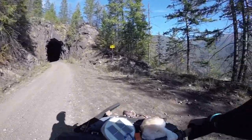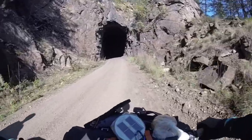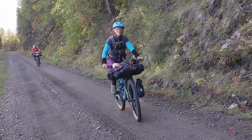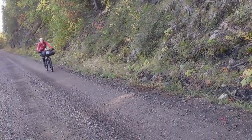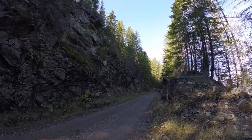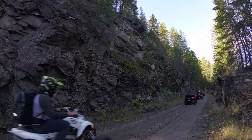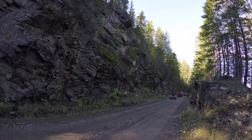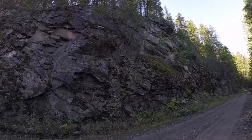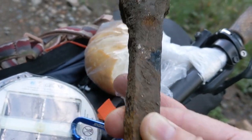This is exciting — my first tunnel! Here we go. We got out of the tunnel just in time. And I just found a railway spike on the road here.